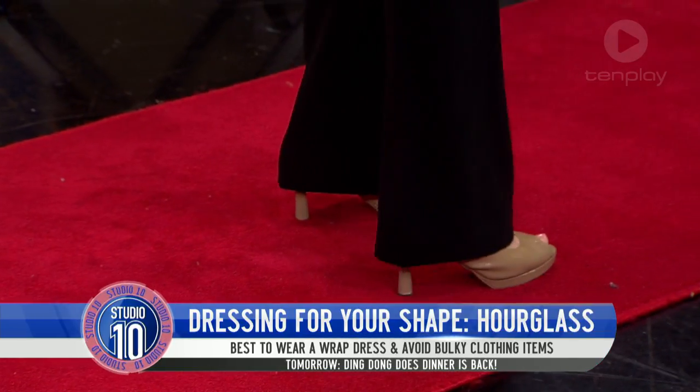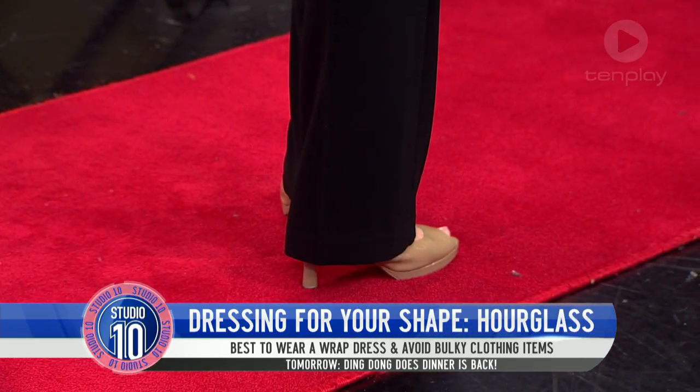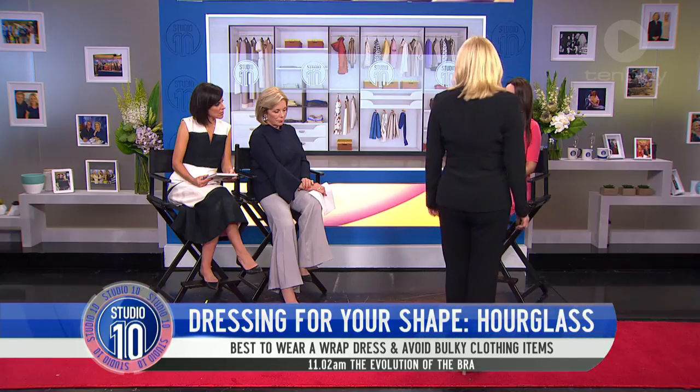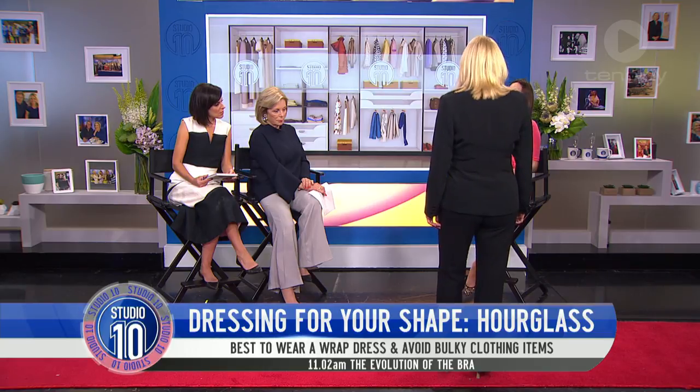Oh, that's a good tip — I love that. All my pants go down to the floor, just a centimetre or two above the floor, covering the heel, because you'll have that really nice, long leg line.